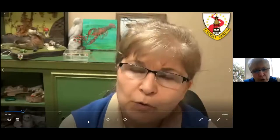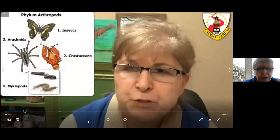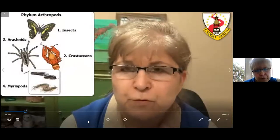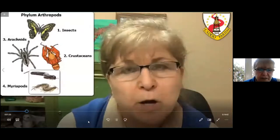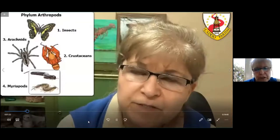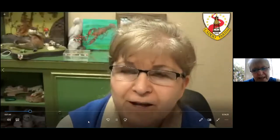Before we start talking about the crawfish we have in Louisiana, let's talk about their classification first — where do they belong in the animal kingdom. They belong to phylum Arthropoda, which means jointed legs. 'Arthro' means joint, 'pod' means leg or foot. So they're in the same phylum with insects, arachnids, and myriapods. They belong to the class Crustacea and order Decapoda. 'Deca' means 10 in Greek and 'pod' means leg or foot — so they have 10 legs.